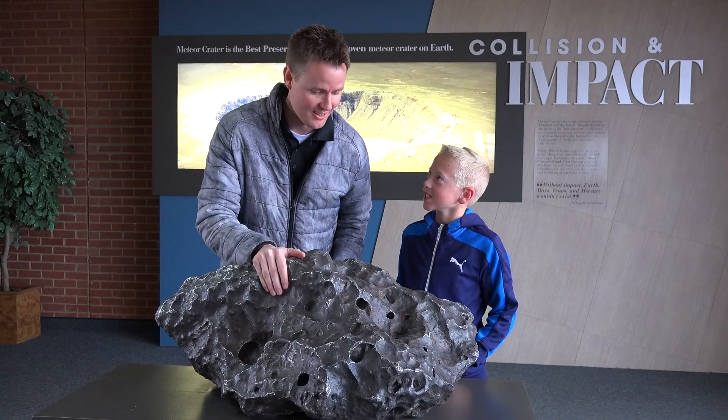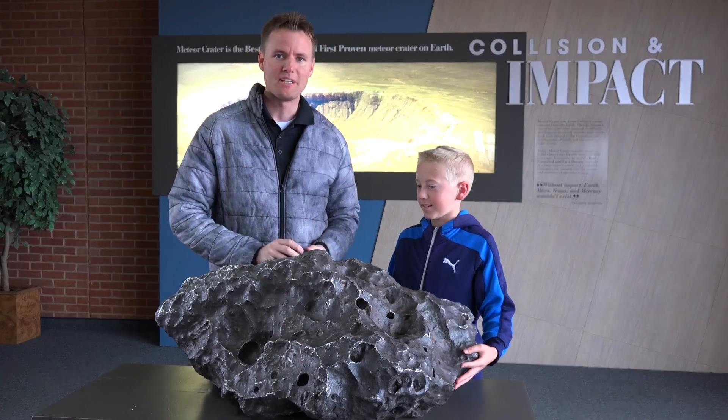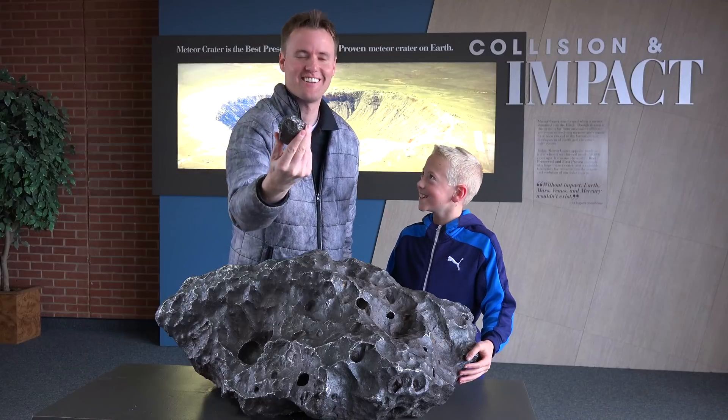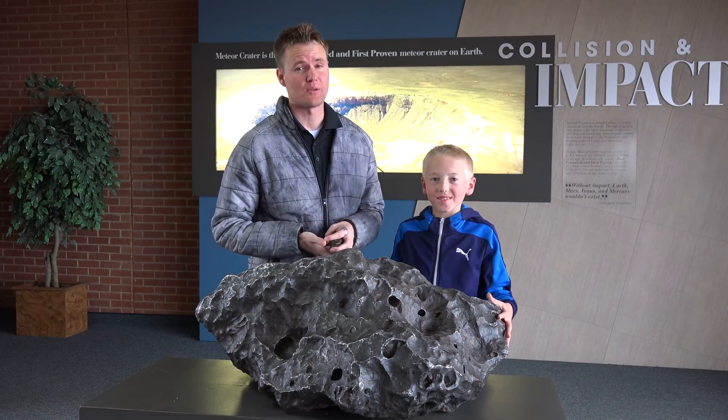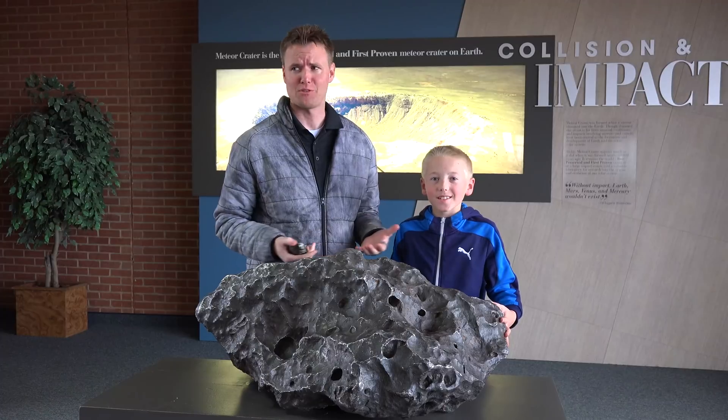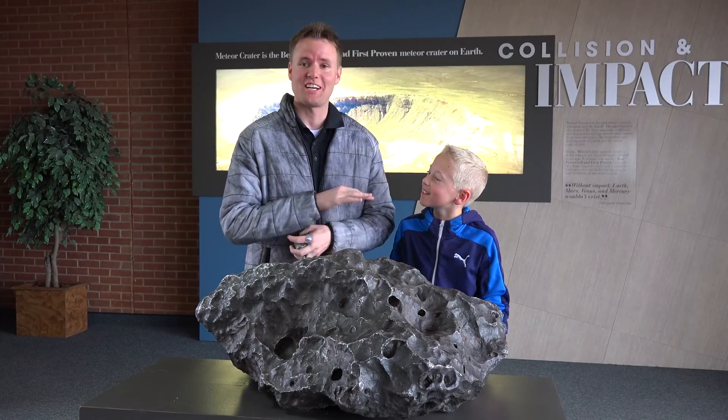We were walking in and we found this meteorite, then we compared it to our meteorite that we paid $500 for — look how tiny. This is part of a 150-foot meteor that fell here in Winslow, Arizona, about 50,000 years ago they estimate. And the hole is gigantic — it's 500 feet deep and 4,000 feet wide.